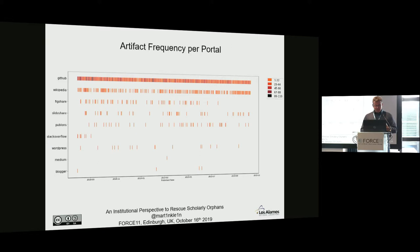To summarize: we've showcased that from an institutional perspective, we can run a system like this. We know our researchers, we can figure out where they're active, and we can run a pipeline that discovers, captures, and archives their scholarly artifacts on the web. Those artifacts are out of scope for systematic efforts like LOCKSS and Portico, so we definitely need an effort like this. The institution seems well positioned to do it — they have a vested interest, they're usually around for a long time. Our prototype is surely not optimized for performance, but it demonstrates how this can be done.